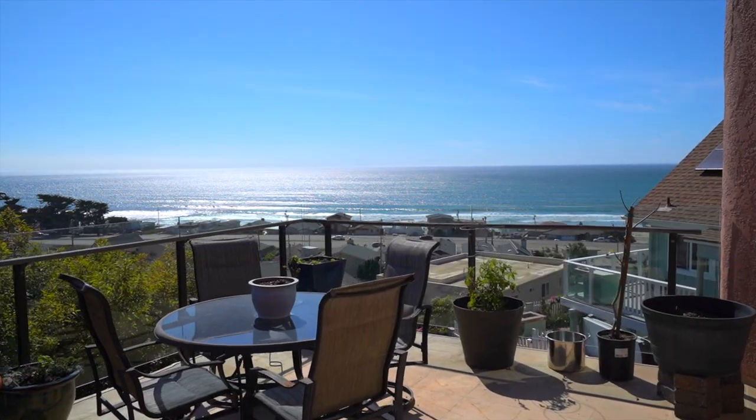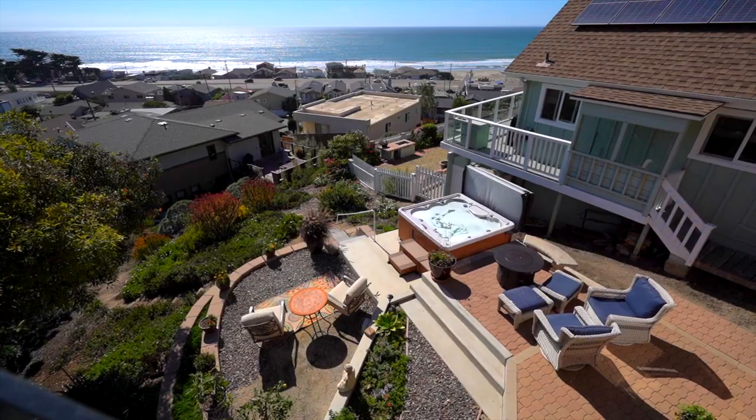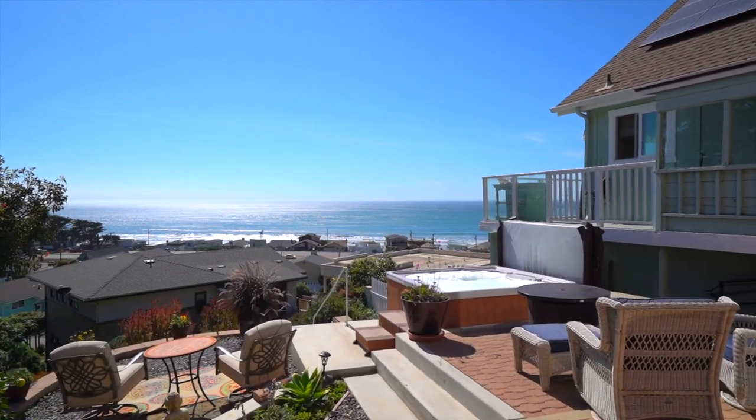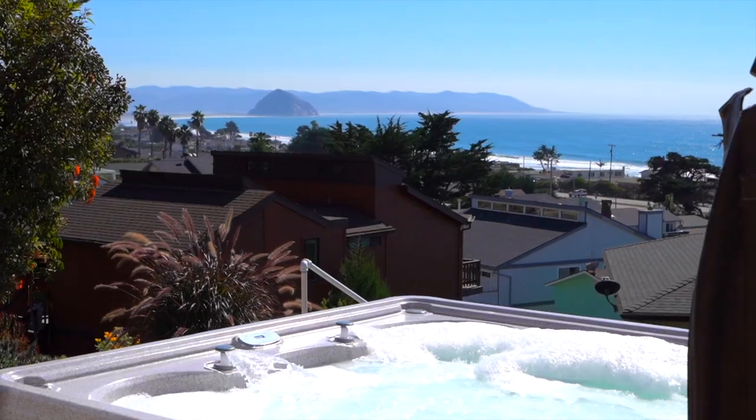There is a spacious glass-enclosed deck off the living area to view the boats, whales, and sea life go by. You may also soak in the hot tub while enjoying the views.